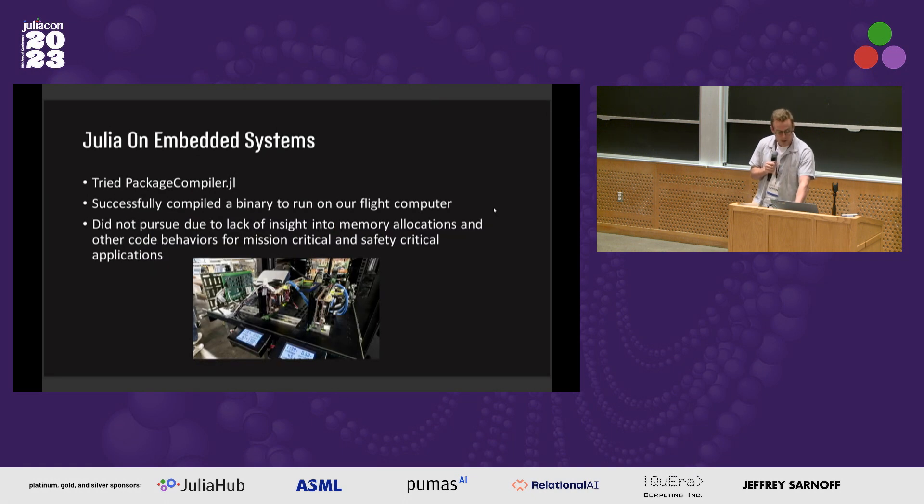Finally, we tried to compile Julia code for embedded systems — that would be really cool because I think it would speed up development even more, and it sounds like Rust is another candidate here. We did this successfully but were unable to continue pursuing it just because of lack of insight into memory allocations. That's consistent with what I've heard from many of you and your experience with these types of things.